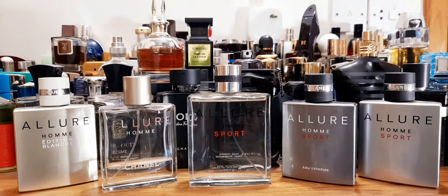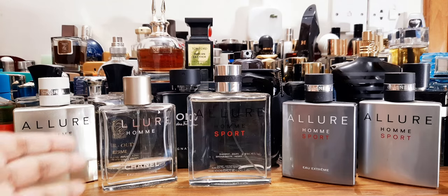Hey guys, good morning from Dhaka, Bangladesh. I'm going to be reviewing another fragrance — this is always fun to do. This is the last one from the Allure line I wanted to review, from the House of Chanel. Allure Homme is basically a classic right here.